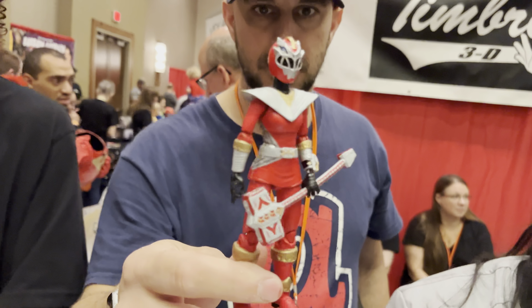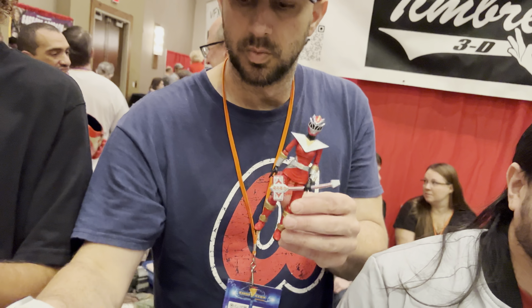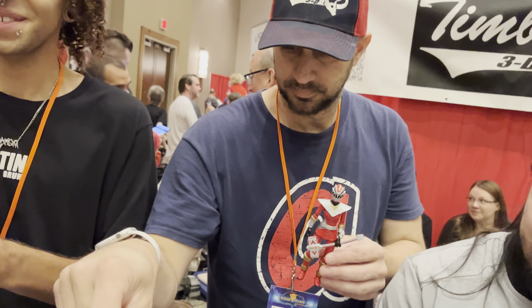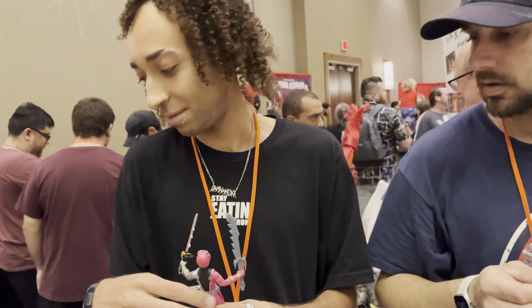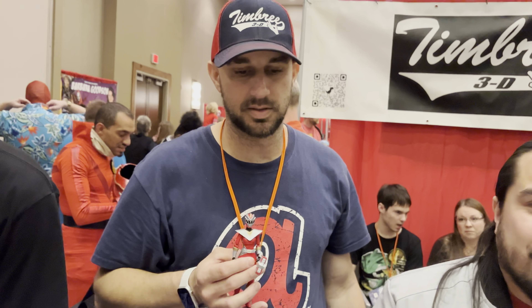Timbree here — they sponsored Hunter, made it specifically for her coming here. Amazing figure, we got our box and everything for it. Already ordered mine, just have to pick it up — amazing figure. Also got a new turbo morpher that we're working on for him too — adult size.